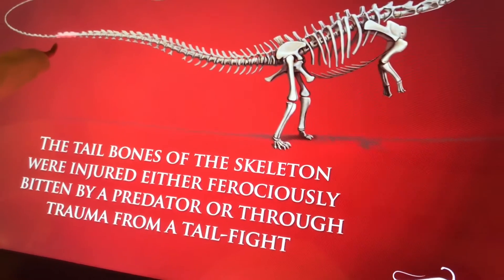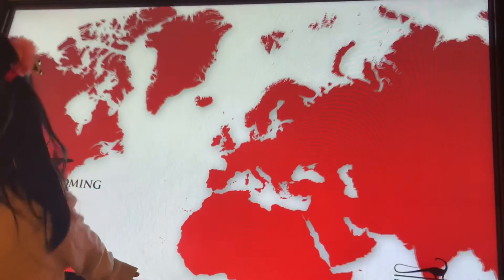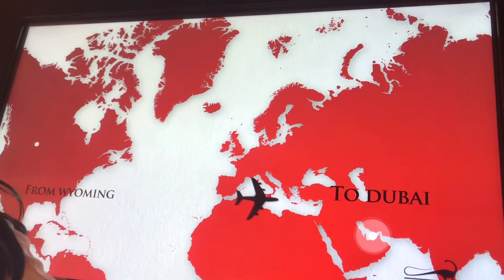Wow, what's that? It's going to pee. Yes. From Wyoming to Dubai.